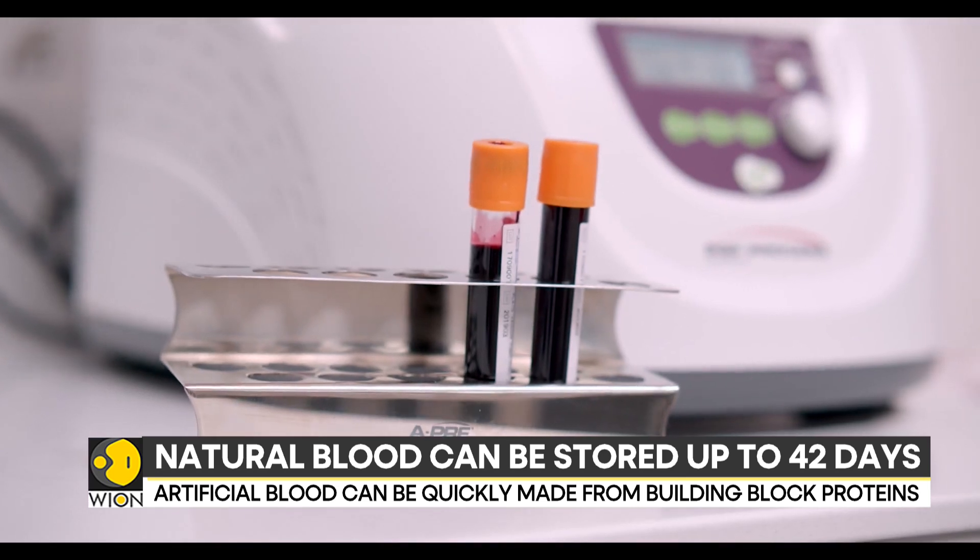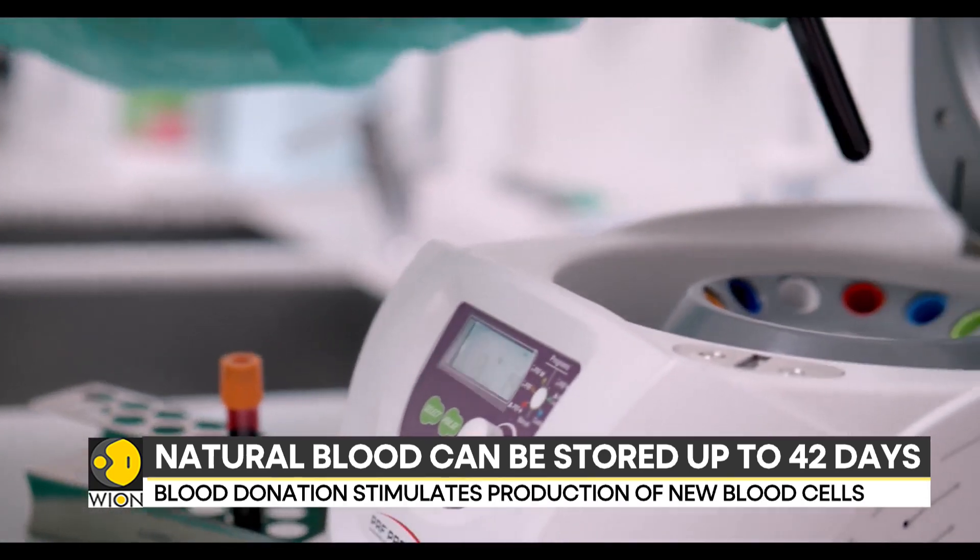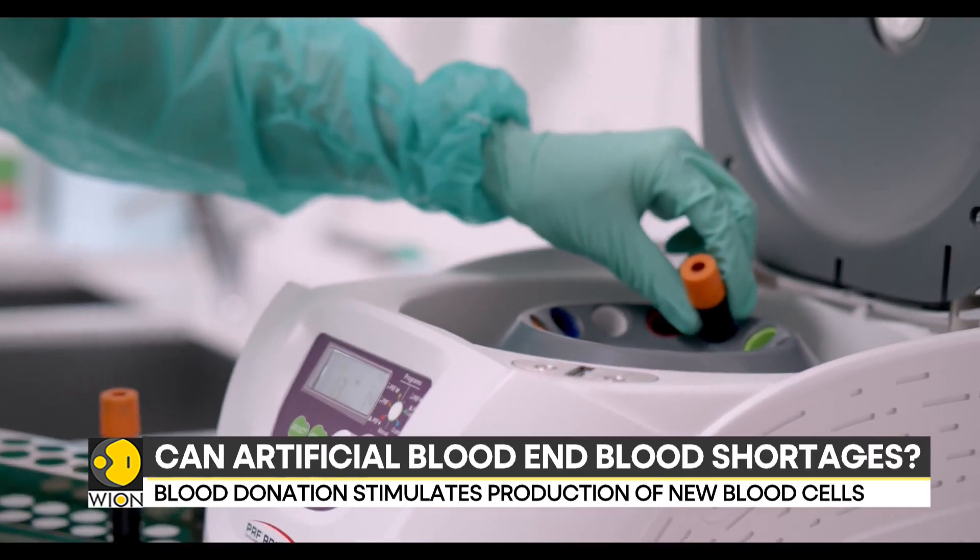After donating blood, the body works to replenish the blood loss. This stimulates the production of new blood cells.